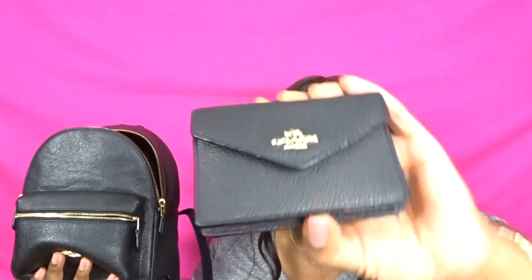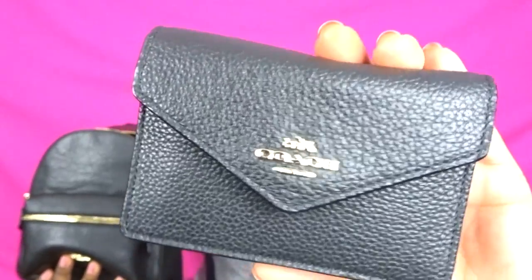With this bag I also have a Coach envelope wallet in black pebble leather. I recently purchased this from the actual Coach store — I didn't see something I liked at the outlet. It fits perfectly in this bag and matches to a T. It's not a full-size wallet, it's a compact mini wallet perfect for any compact mini bag I use over the summer.